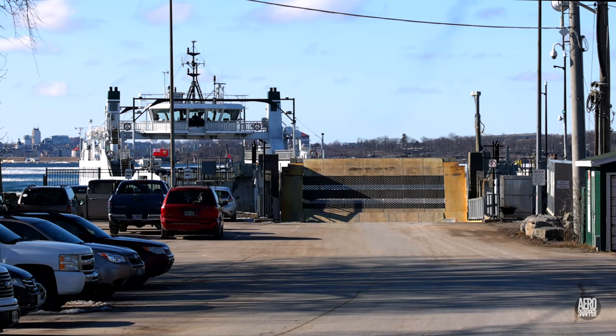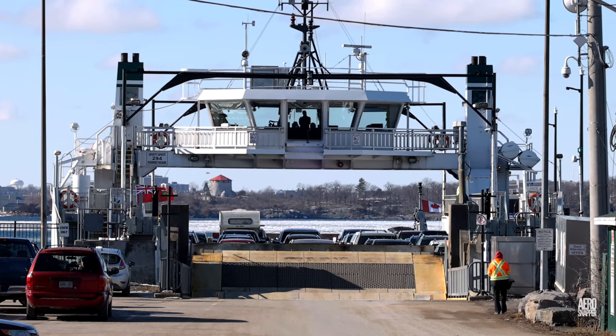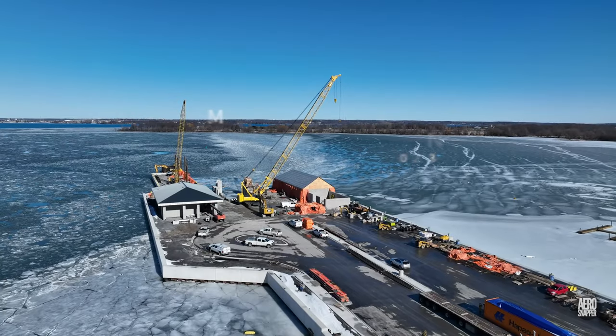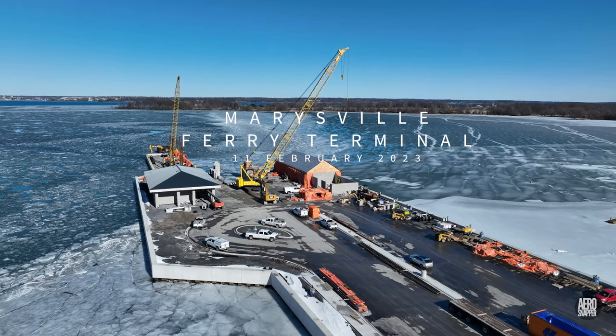I welcome any opportunity I can get these days to travel to Wolf Island, and last week I was able to do so to catch up on what's happening at the Marysville terminal.